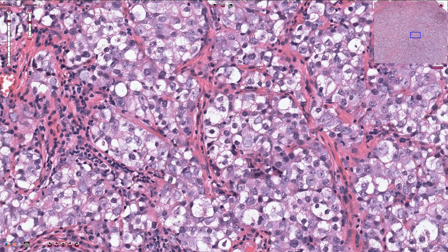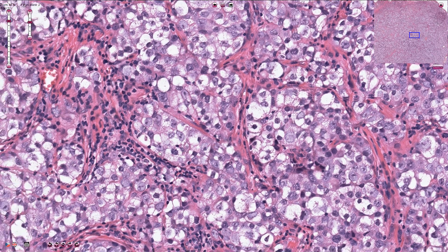The fibrous component around these solid nests is typically infiltrated by lymphocytes — those small round cells — and this is quite a useful diagnostic sign.